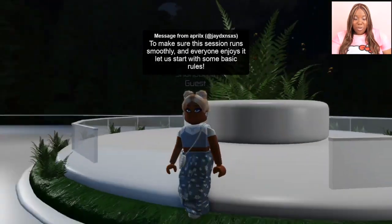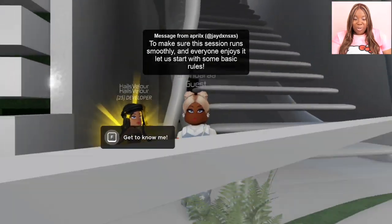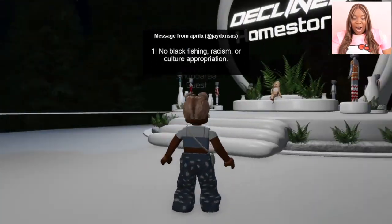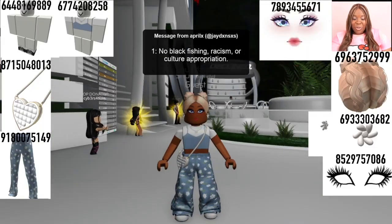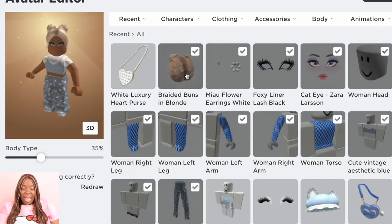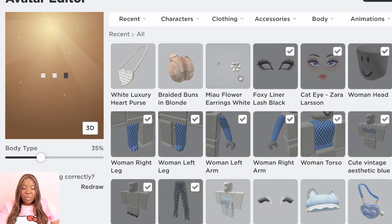Let's go ahead and apply the bag for 32 Robux. Look at her — isn't she serving? She's ready to get a Starbucks, or a jumbo juice, or a cocktail. Look at her slay! She's slaying all day. Now let's go ahead and unequip all this and do the next outfit.